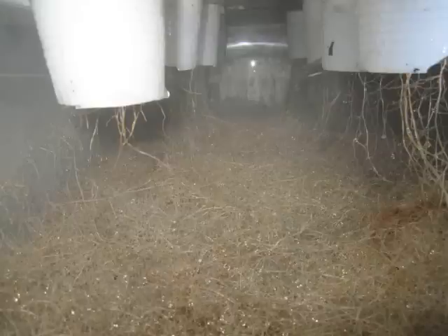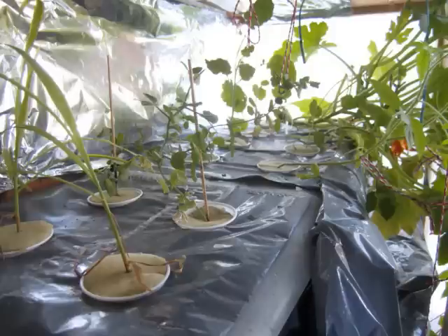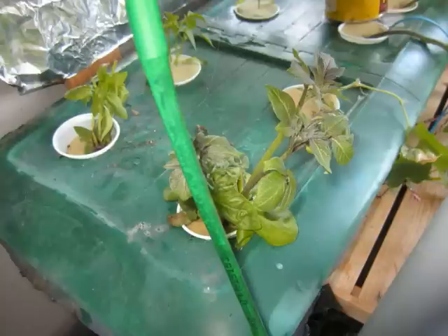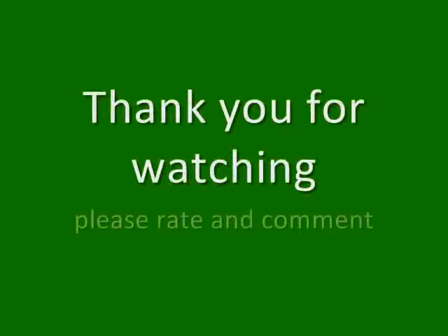Did you see the tomatoes growing in the water pool? Did you see the vegetables growing? Though it's very cool. Even if it's cold outside, your plants, they don't need to hide. Did you see the tomatoes growing in the water pool? Did you see the red here oats growing? Though it's very cold, even if it's cold outside, your plants — they just don't need to hide.